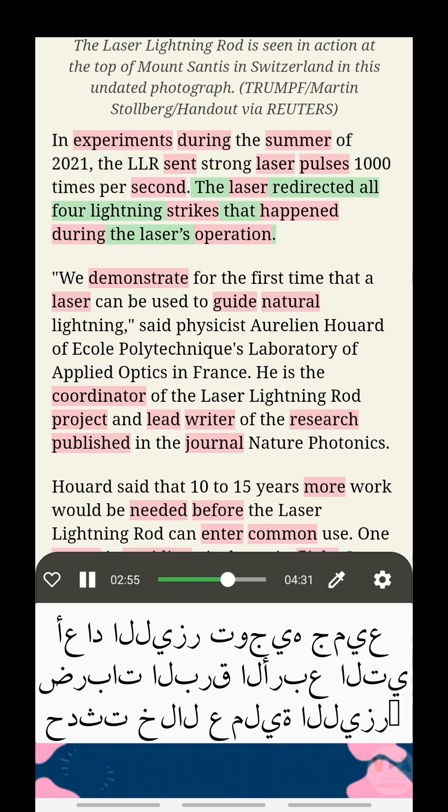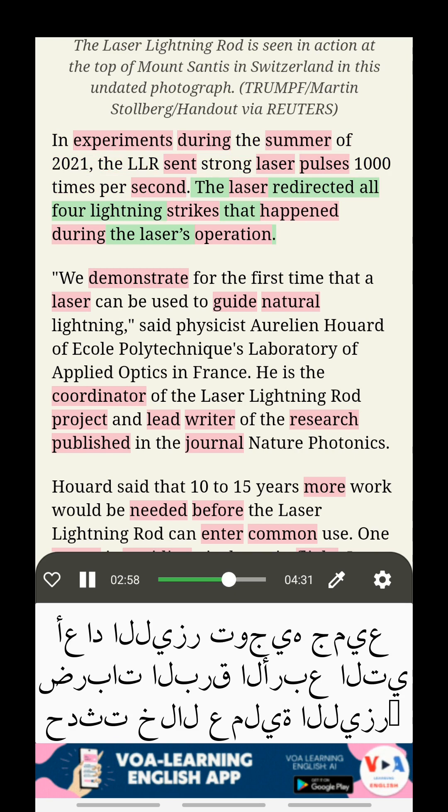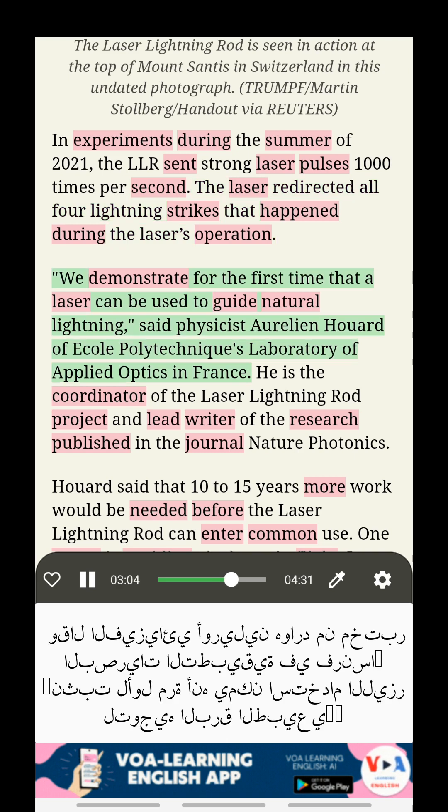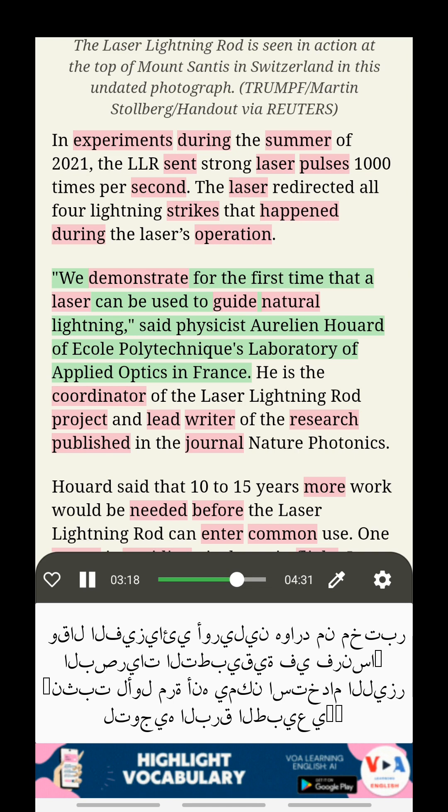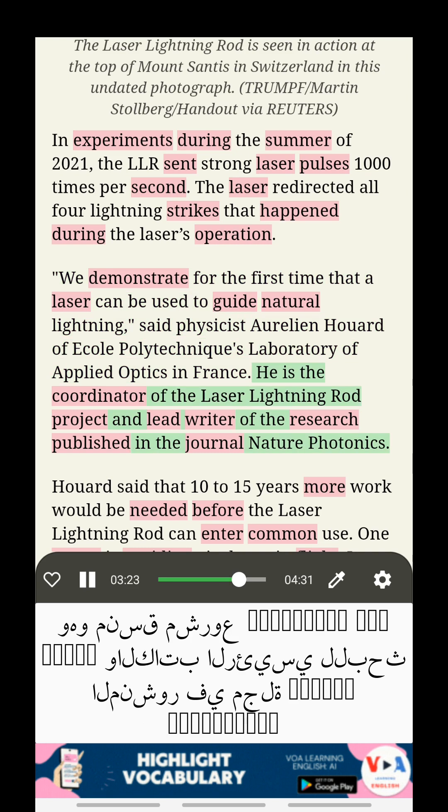The laser redirected all four lightning strikes that happened during the laser's operation. "We demonstrate, for the first time, that a laser can be used to guide natural lightning," said physicist Aurelien Huard of École Polytechnique's Laboratory of Applied Optics in France. He is the coordinator of the Laser Lightning Rod Project and lead writer of the research published in the journal Nature Photonics.